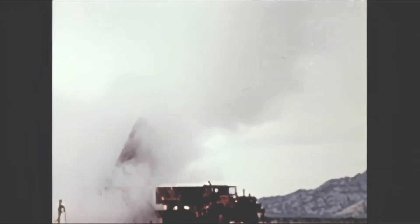The missile is propelled from the launch tube by a solid fuel boost motor. Seconds after launch, the boost engine is jettisoned. The wings, tail fins, and engine intake extend, and the turbofan engine starts.